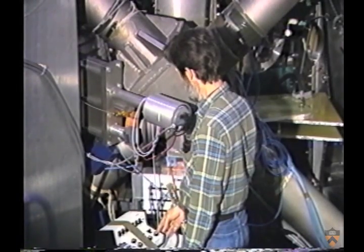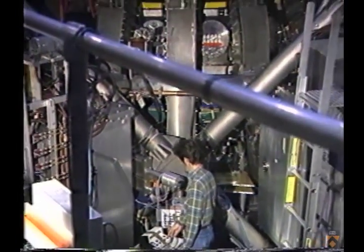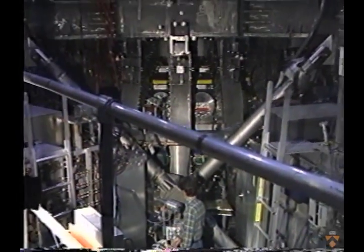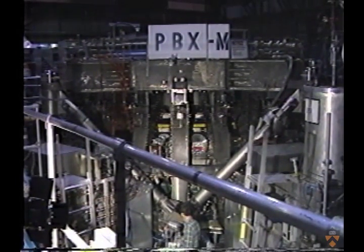The Princeton Plasma Physics Laboratory is the home of one of the country's most advanced smaller tokamaks — the Princeton Beta Experiment Modified, or PBXM — which is an important testbed for fundamental improvements in the tokamak concept.